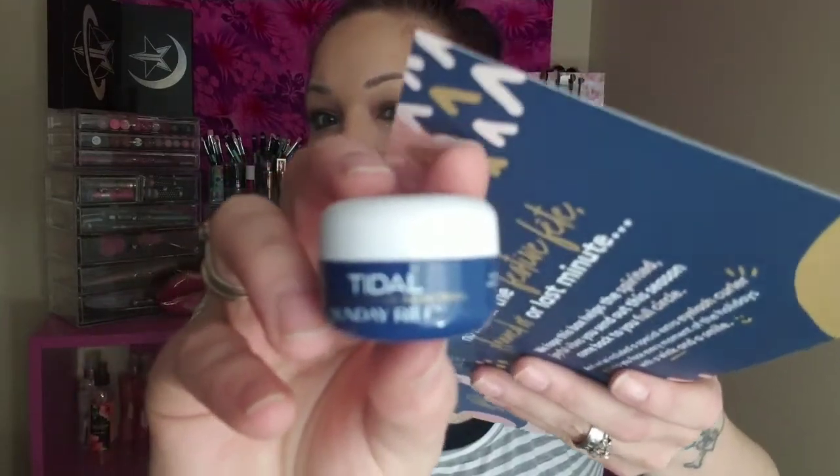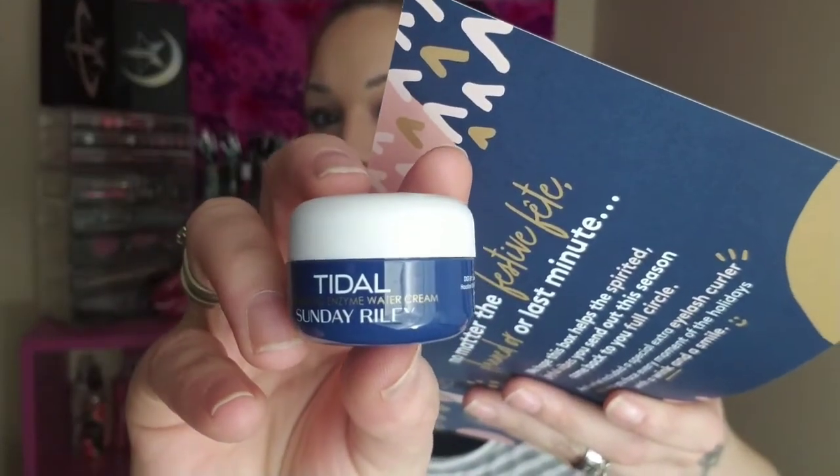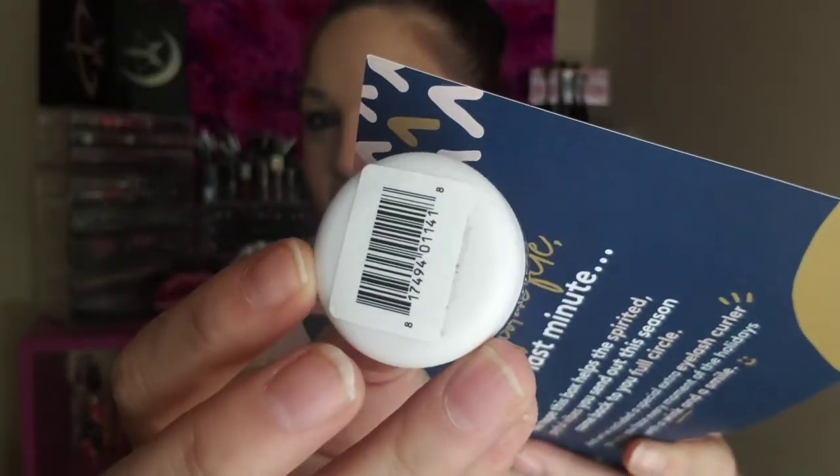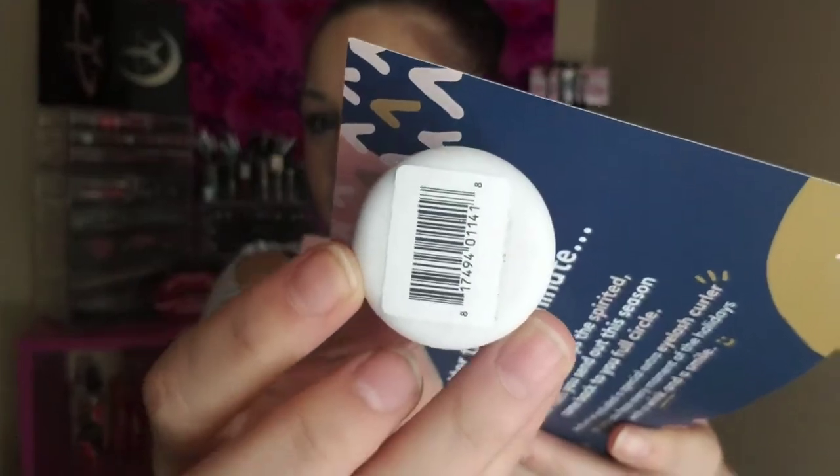Next we have a Sunday Riley brightening water cream. And look at the edge — it looks worn down, and so does the top. It looks really dirty, like it's been running around through different stuff for a while. But anyways, it's a water cream and the full size is $65. So that's cool, it'll be fun to try.